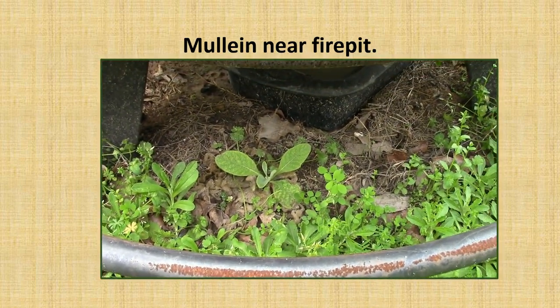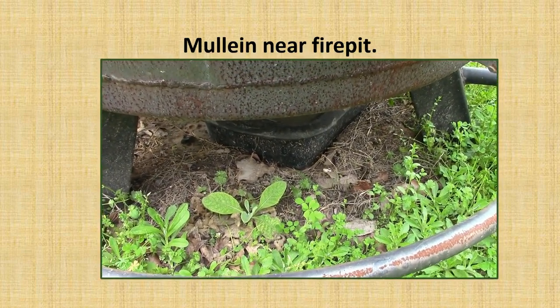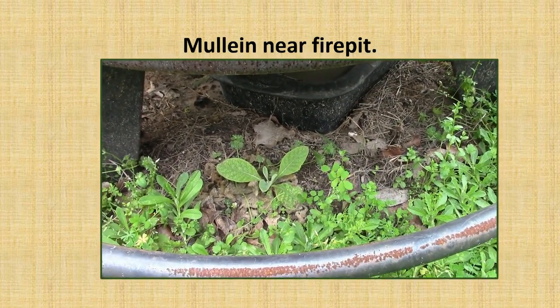Here's some mullein growing under our fire pit. It just chooses where it's going to grow. Why it chose there, I don't know. It was quite a bit bigger until we built a fire which burned it down, so now it's coming back up. They're pretty indestructible.